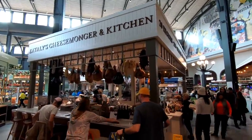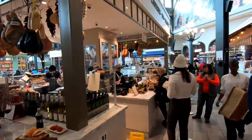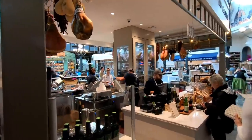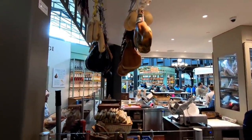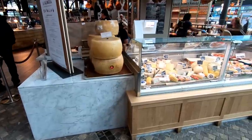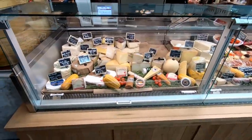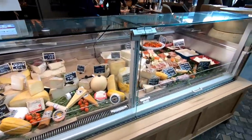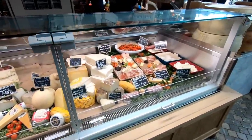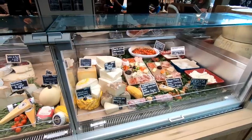Now here's the Cheesemonger booth — probably my favorite, because I have very, very strong feelings for cheese. I wonder if the stuff hanging up here is actually real or if it's just display pieces. Look at all of that cheese. I didn't know when I was growing up that being a Cheesemonger was an actual career — I may have picked the wrong career path in life. They've also got some Italian meat and cheese sampler boards there as well.